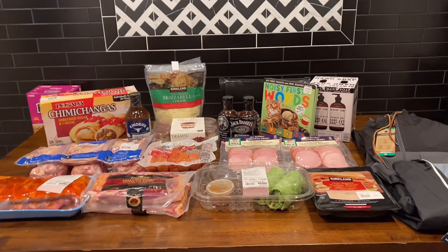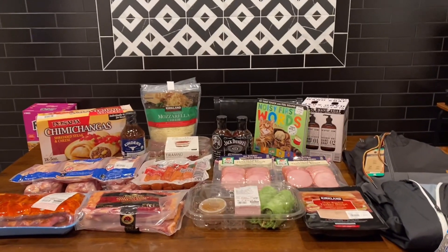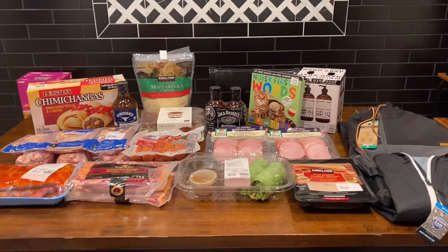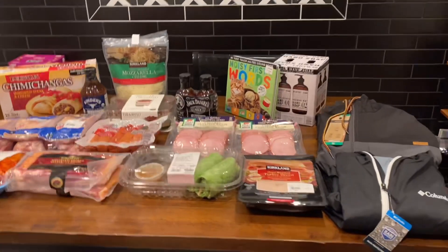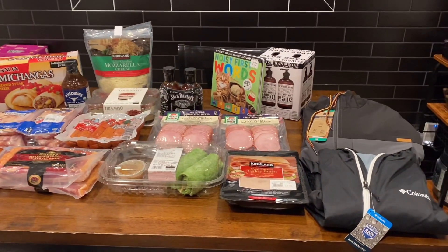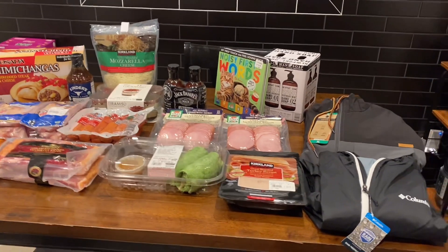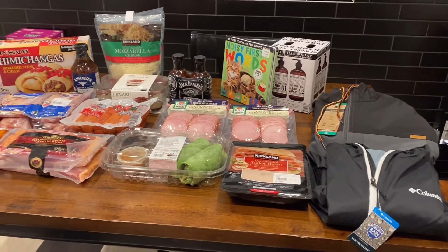Hey, what's up you guys and welcome back to my channel. For those of you who don't know me, my name is Crystal and I do all kinds of videos — lifestyle, shopping, cooking videos. Today's video is a Costco haul, and it's not that big, but let me go ahead and show you guys what I got.